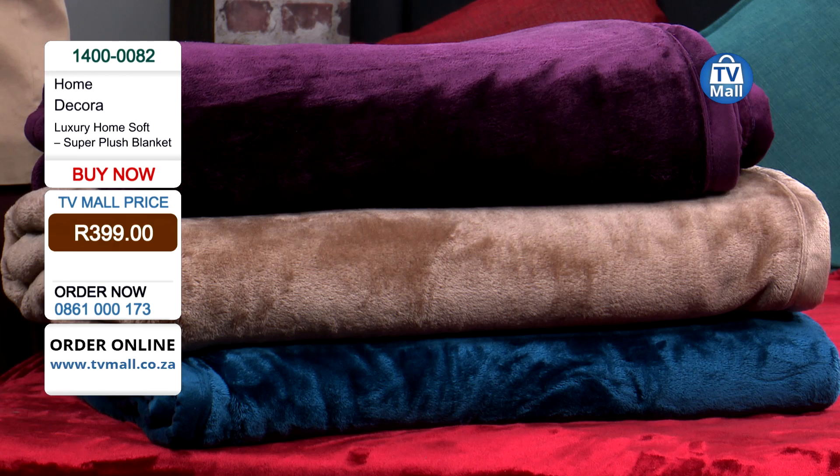I'm not alone here in studio. I have Faraz with me and we're looking at this range of blankets from Decora Luxury Home Soft. I love this.